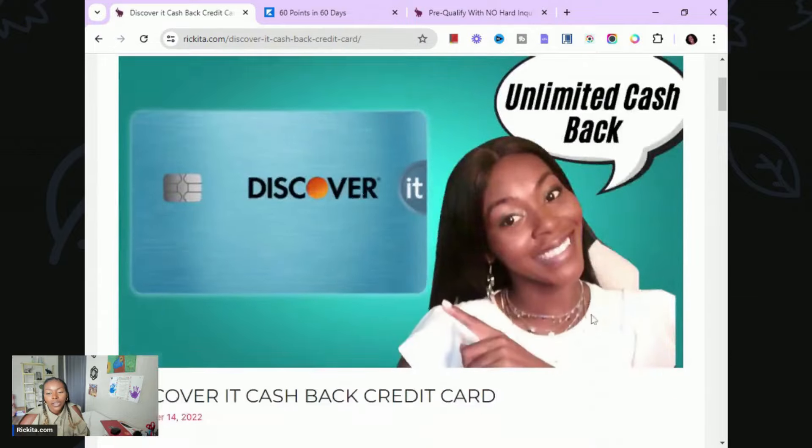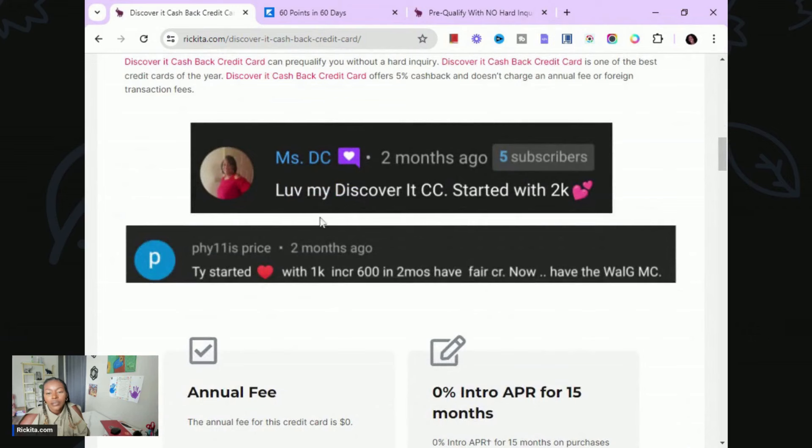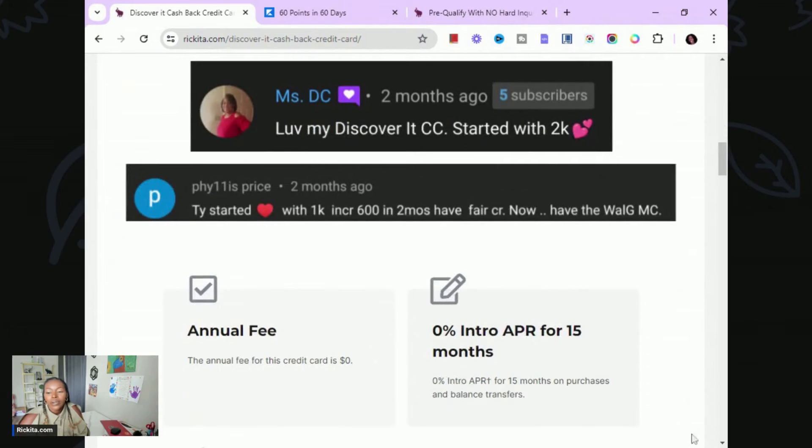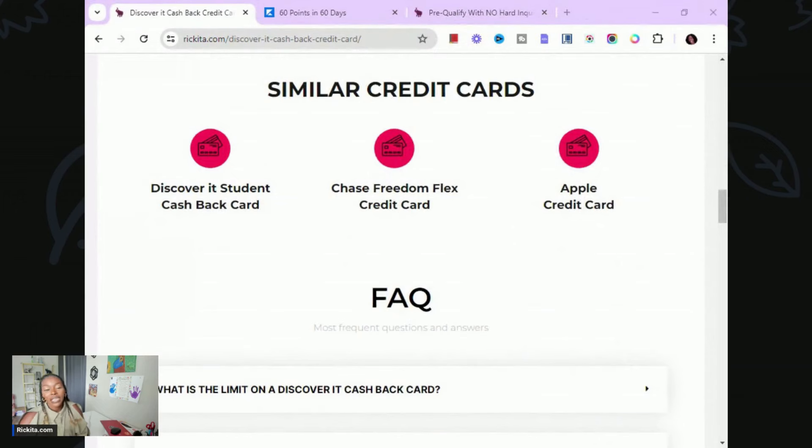At the bottom of each card page, I also show similar cards — for example, similar cash-back cards to the Apple Card — so you can go ahead and click on those and explore. I hope you guys love the website and find all the different things on it. I look forward to seeing you in the next video — have a great day!